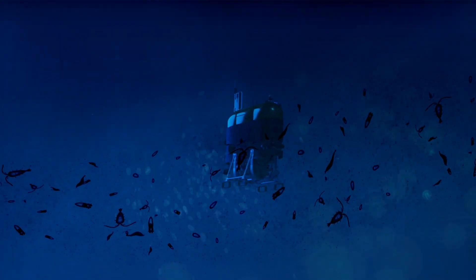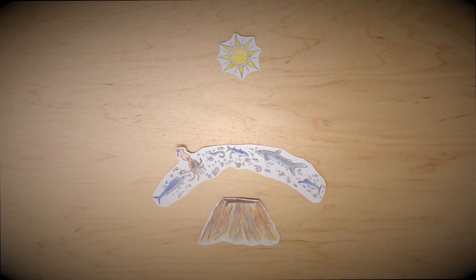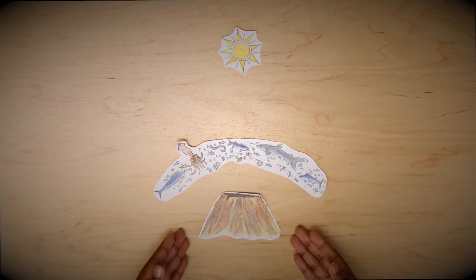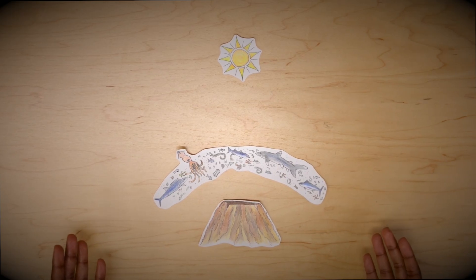This migration is one of the largest on Earth and contains food for many marine animals. Studying this migration is key to understanding enormous amounts of yet-to-be-revealed ocean biodiversity.